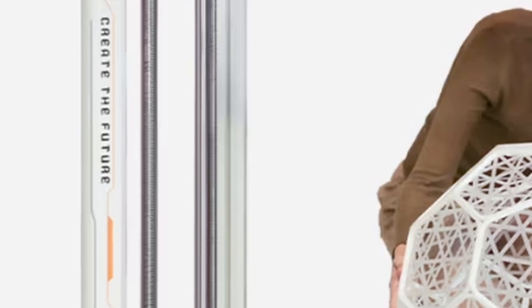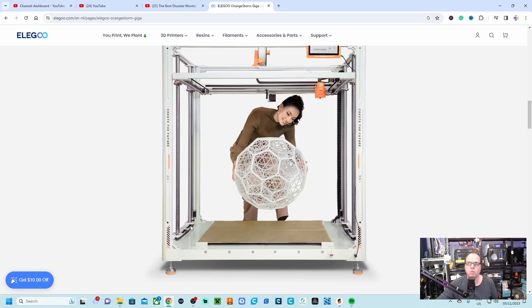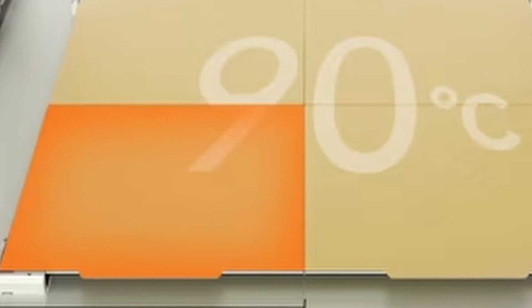Looking at the printer, we see very thick, smooth rods — they are massive. You also want to make sure that the lead screws being used are ball lead screws instead of the normal standard lead screws you find on many 3D printers.